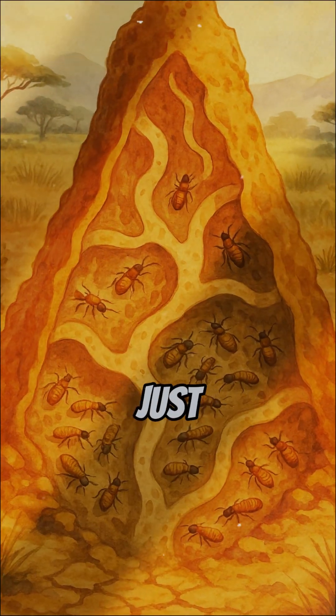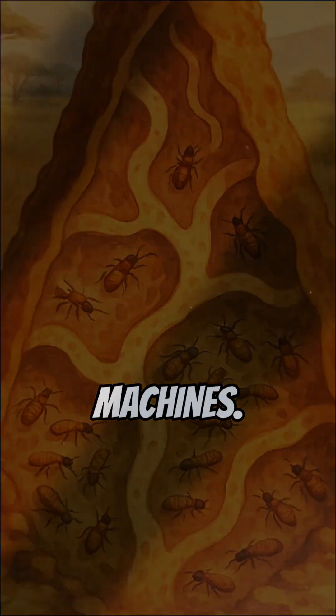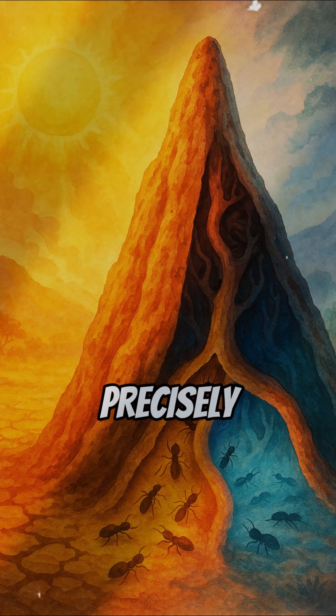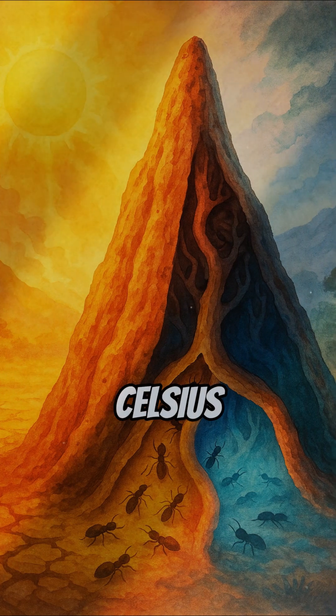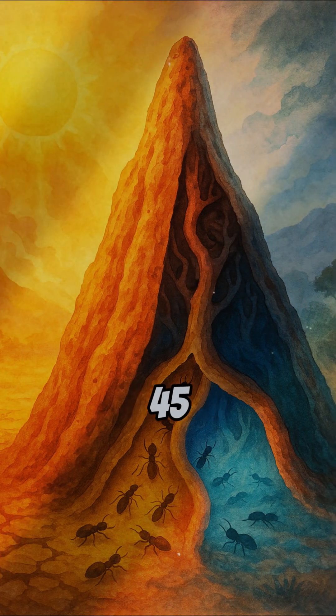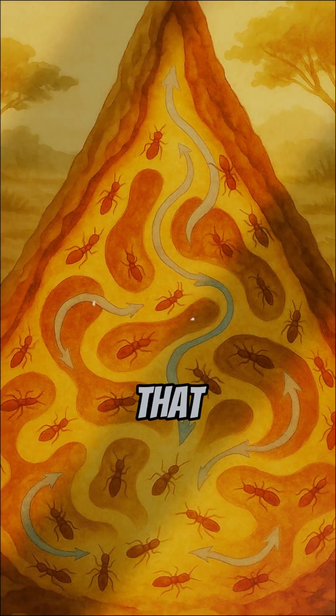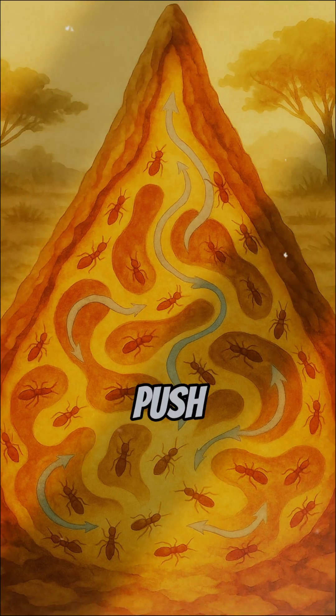Termite mounds aren't just dirt piles. They're breathing machines. Inside, millions of insects regulate temperature so precisely that their homes stay at 30 degrees Celsius, even when the outside hits 45 degrees Celsius. The secret? A natural air conditioning system made of tiny tunnels and vents that pull in fresh air and push out heat.